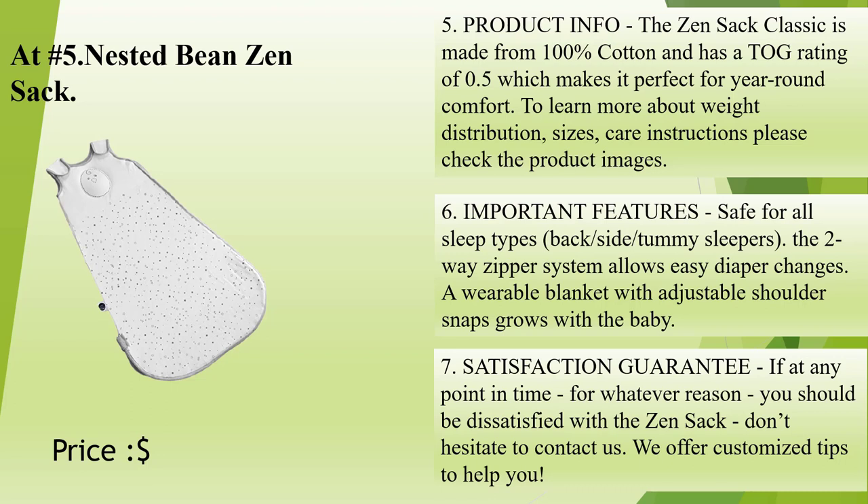Important features: safe for all sleep types — back, side, and tummy sleepers. The two-way zipper system allows easy diaper changes. A wearable blanket with adjustable shoulder snaps grows with the baby. Satisfaction guarantee: if at any point in time, for whatever reason, you should be dissatisfied with the Zensac, don't hesitate to contact us. We offer customized tips to help you.